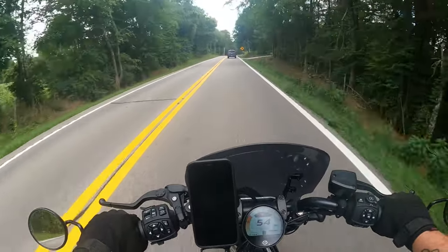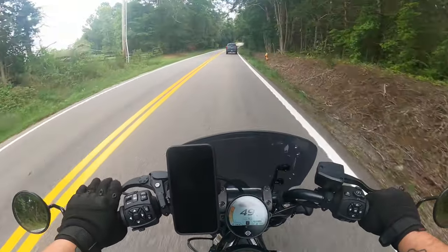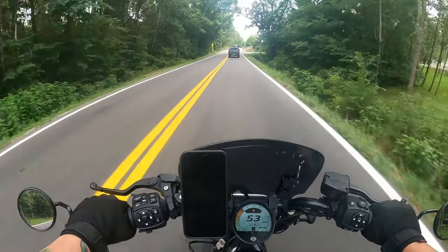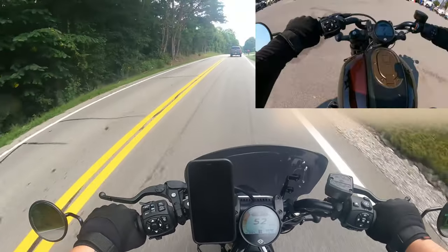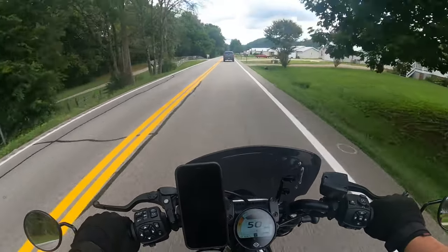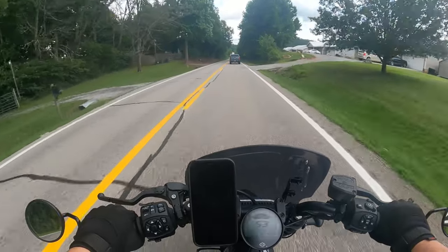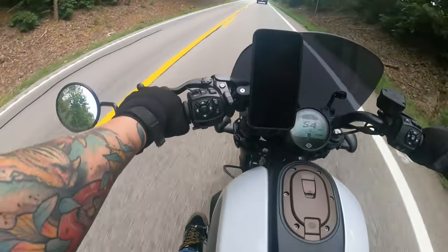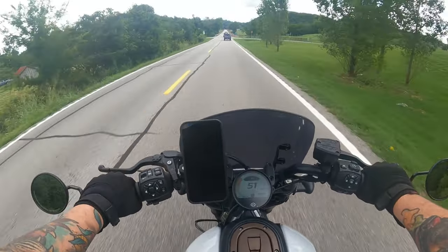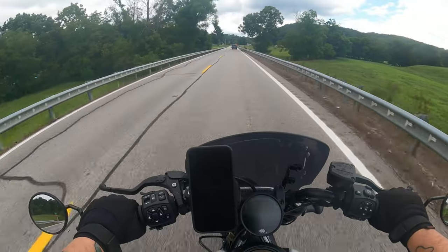Some people have told me to put mid controls on the motorcycle and maybe the riding position would be better. That could be true — I did demo a Sportster S with the mid control kit before I bought mine. But honestly, I didn't like it at all. It felt uncomfortable and foreign. With the forward controls, even though you can't stretch out much, to me it is much more comfortable than mid controls.